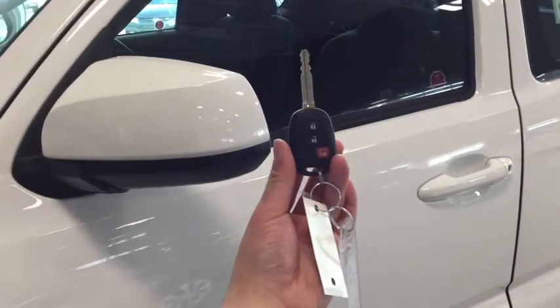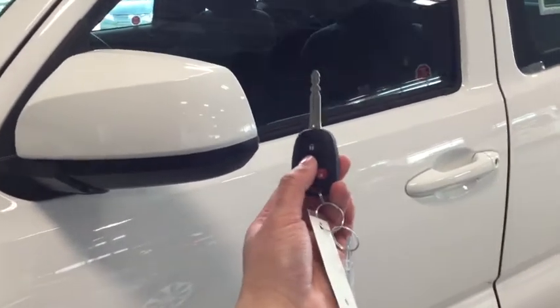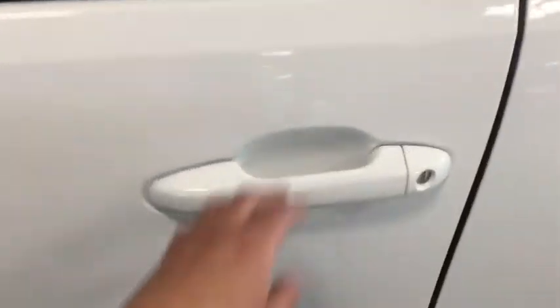Helping you into your Tacoma is your handy key fob. You have your lock, unlock, as well as the panic button. To unlock your driver's side press once. To unlock both doors press twice. Opening it up now to take a look.